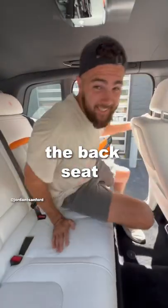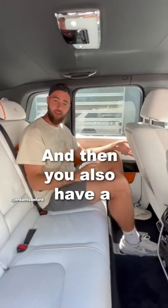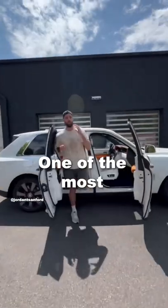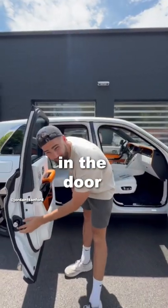All right, let's test out the backseat of the Rolls-Royce Cullinan. You also have a picnic table here — you can get work done, you can eat Chick-fil-A. One of the most iconic features of a Rolls-Royce is the umbrella in the door.